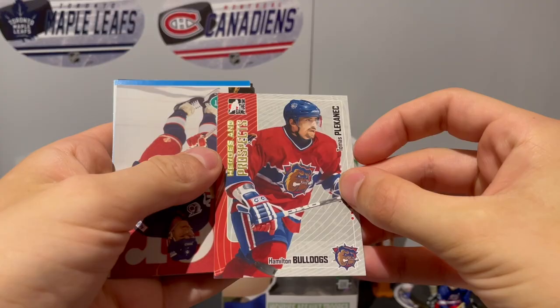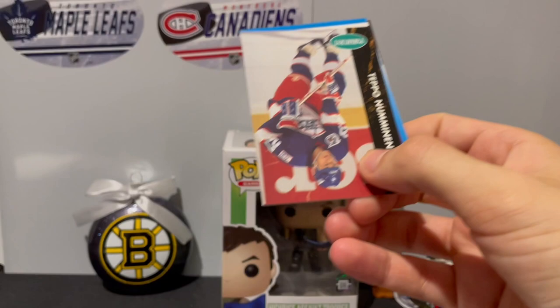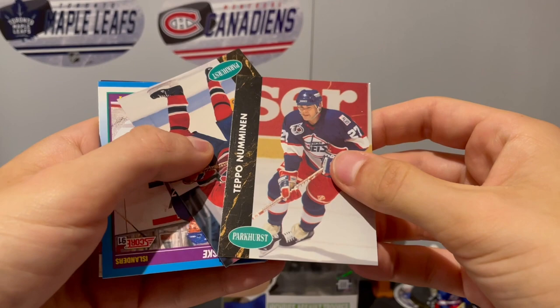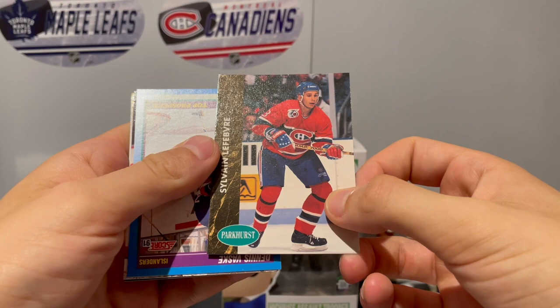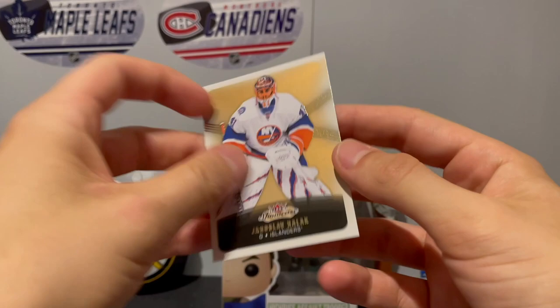We got Thomas Plekanec with his turtleneck - Hamilton Bulldogs - that's really nice. Heroes and Prospects - I keep getting these from the Dollarama, that's neat. I'm glad they put some stuff that's worth it. Teppo Numminen, and we got a card of Sylvain Lefebvre from Parkhurst. We got Top Prospects of Danny Markov, Pelle Eklund, and we got Jaroslav Halak on Fleer Showcase 15-16.